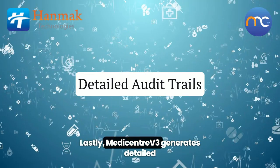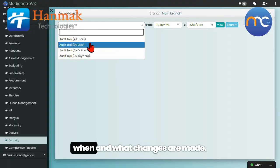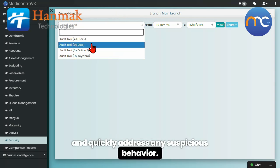Lastly, MediCenter V3 generates detailed audit trails of who accesses data, when, and what changes are made. This allows the organization to monitor activities and quickly address any suspicious behavior.